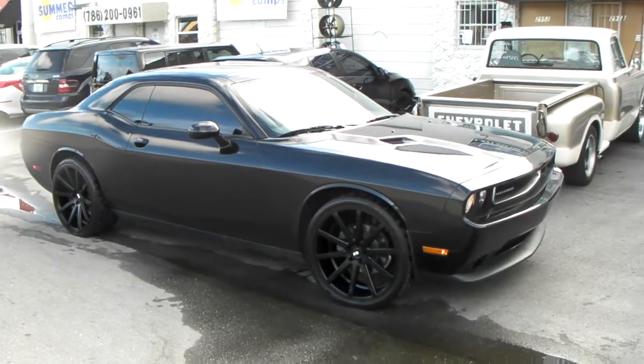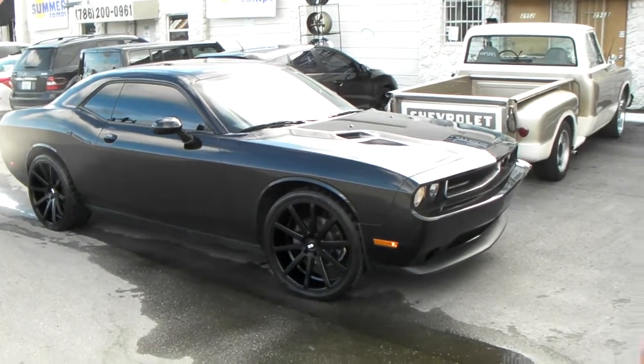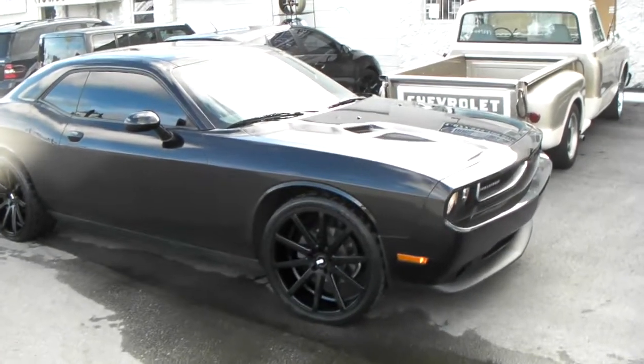This is your boy KB from Dozen Tires TV at DozenTires.com. Tires, what's more shipped to your door? Right now we're looking at the 2011 Dodge Challenger.